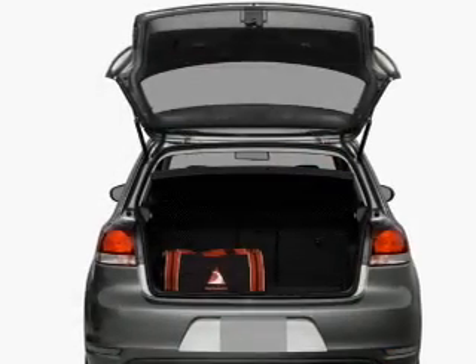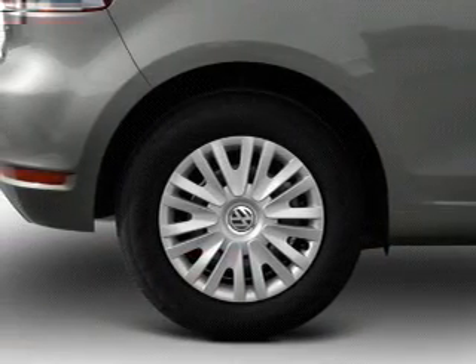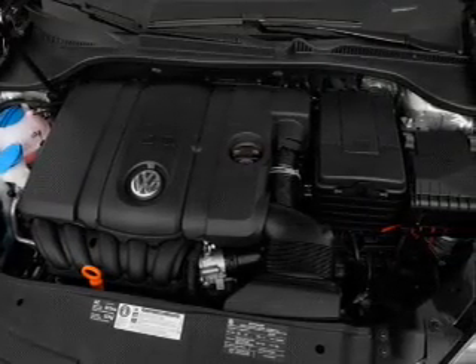Memory settings are one of many features. Plus, enjoy these notable features that are included in this vehicle: air conditioning, power door locks, power windows, power steering, cruise control, power mirrors, and AM FM stereo with an MP3 player.